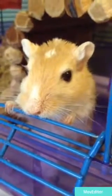Next you are going to need a water bottle on the cage. My gerbils have right now two water bottles, and on their bigger cage they will also have two water bottles.